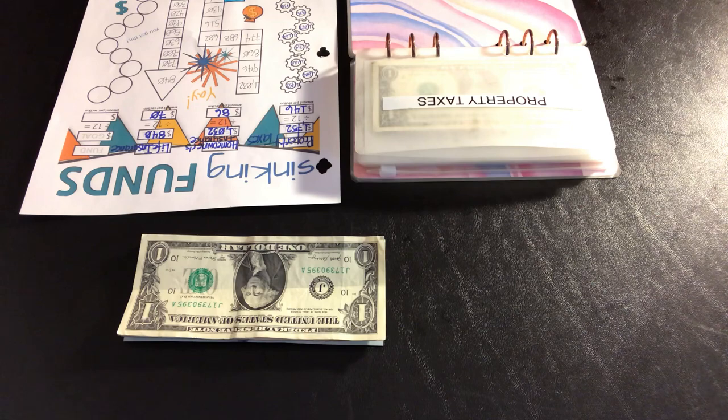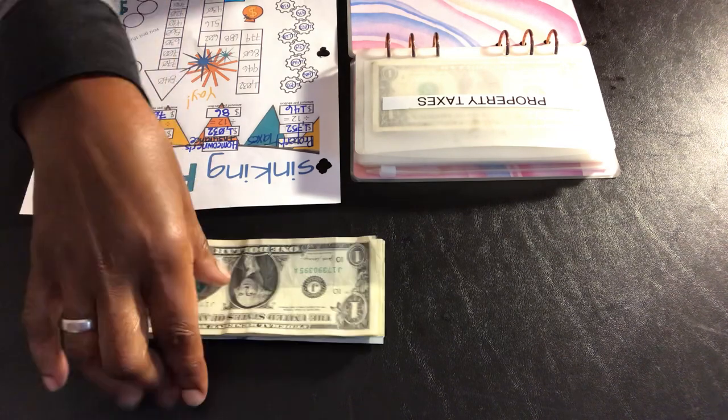I am cash stuffing my two sinking funds today: my property taxes and my life insurance — $216. Let's count.